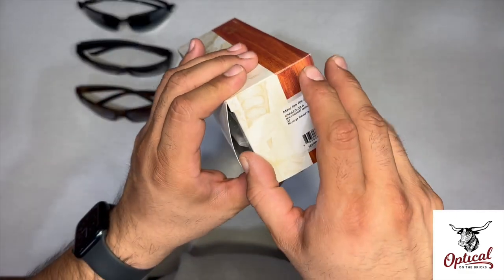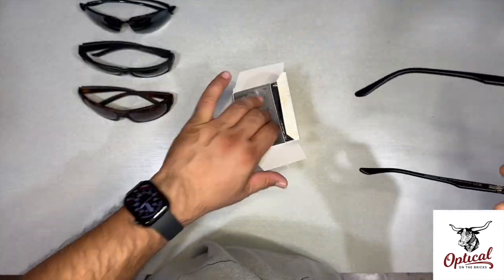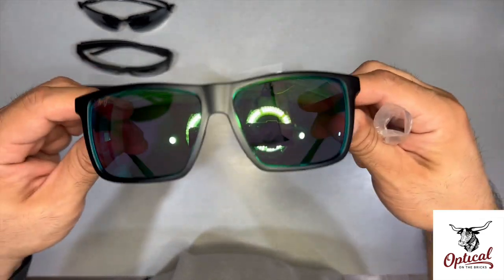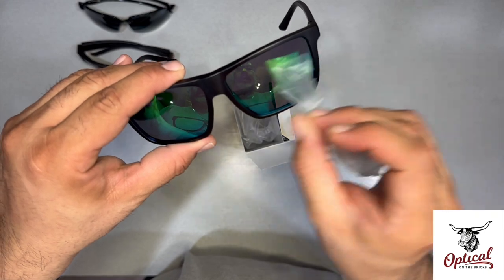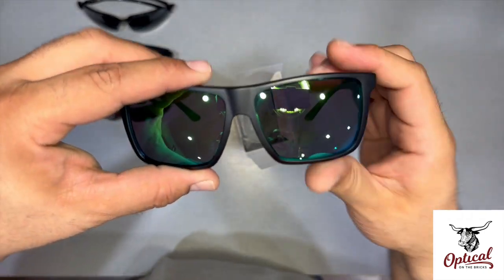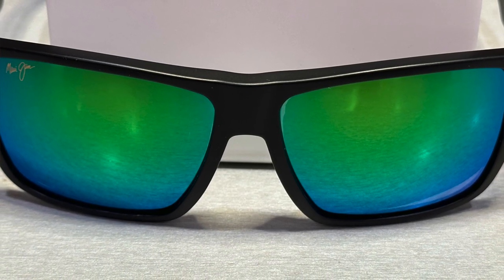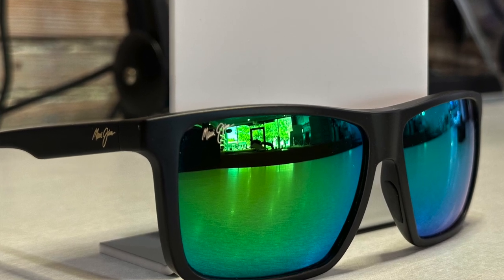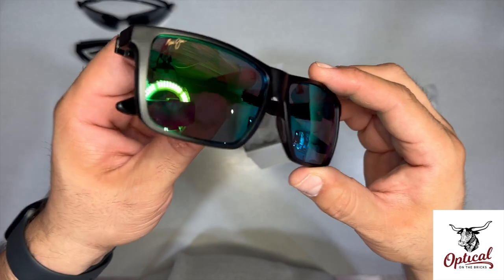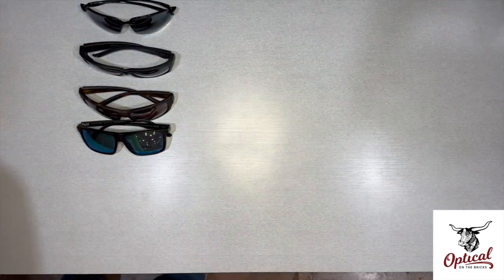Maui Mamalu Bay. This is lightweight — that's the first thing I notice on this one. It's a beautiful green mirror. Beautiful. Matte black. Super thin glass.